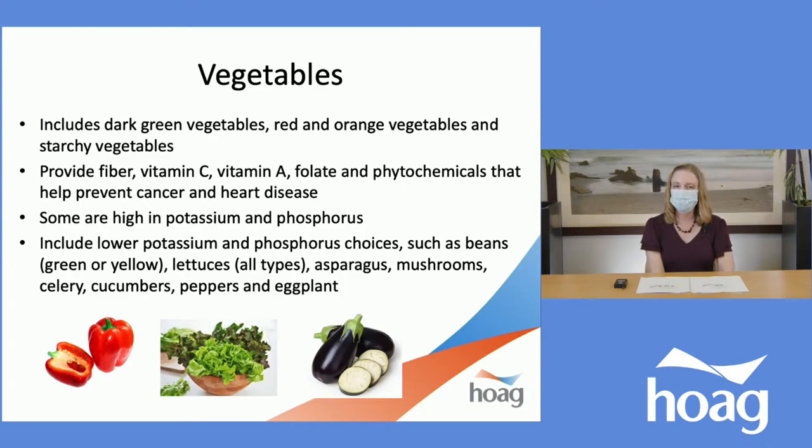At least a quarter of our plate — ideally more — is good for all of us to include vegetables. This vegetable group includes dark green vegetables, red and orange vegetables, and starchy vegetables like corn, peas, and potatoes. Vegetables provide fiber, vitamin C, vitamin A, folate, and phytochemicals that help prevent cancer and heart disease. Some of these are high in potassium and phosphorus, so lower-potassium and phosphorus choices include green beans, yellow beans, all types of lettuces, asparagus, mushrooms, celery, cucumbers, peppers, and eggplant. Your individual kidney meal plan, if you meet with a registered dietitian, may recommend fewer servings of these vegetables.